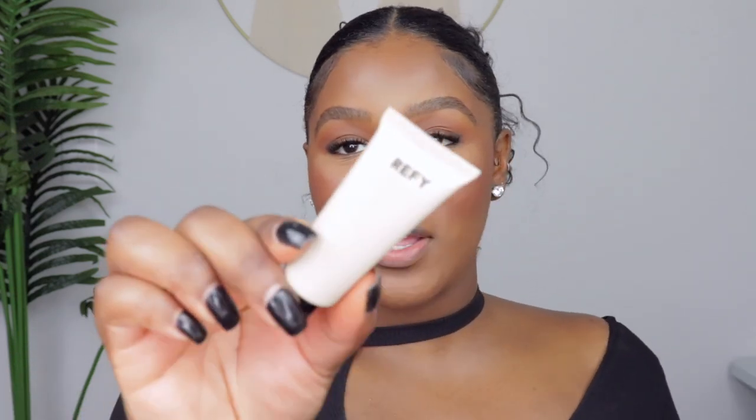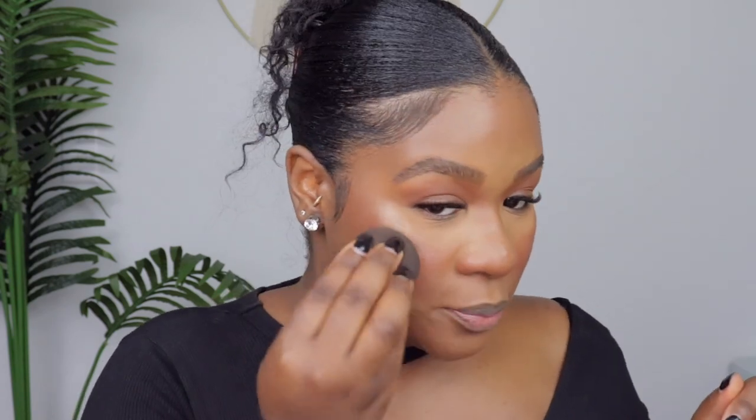Moving on to highlighter — I got the Refy Gloss Highlighter in the shade Topaz. Alia's Face was raving about this one, which is why I grabbed it. Even when I swatched it, it felt really promising. This is what it looks like — super cute. I'm putting some on the back of my hand to control how much comes out, then taking my sponge — my favorite method for applying highlighter — and tapping it onto the cheekbones.